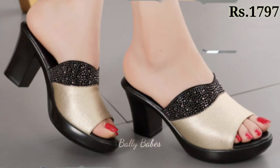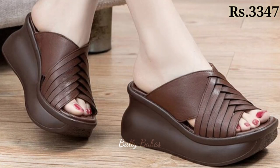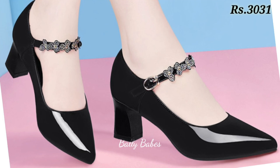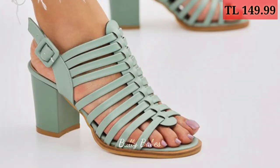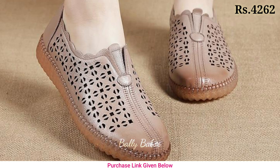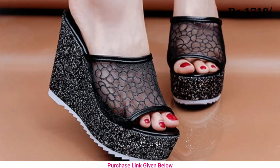If you want to place an order for these footwear, there is a purchase link given below in the description box. Simply click on the video's title, scroll down, and you will see a blue colored link — that is the purchase link. When you click it, you will be redirected to the website where you can place an order from any country at any time.